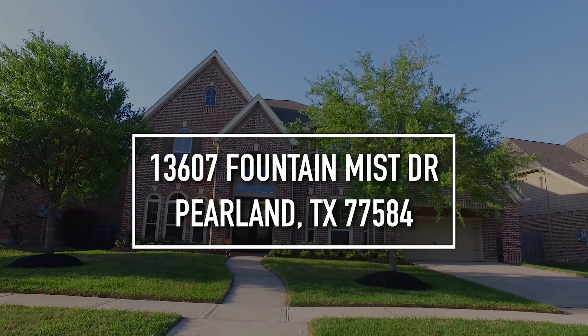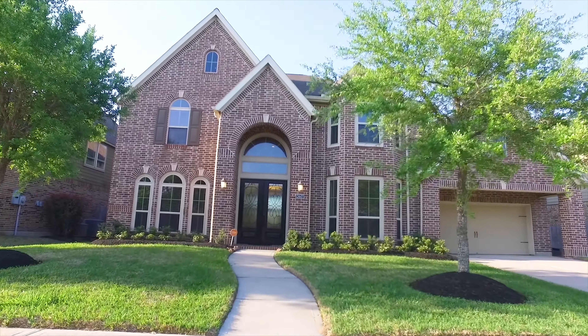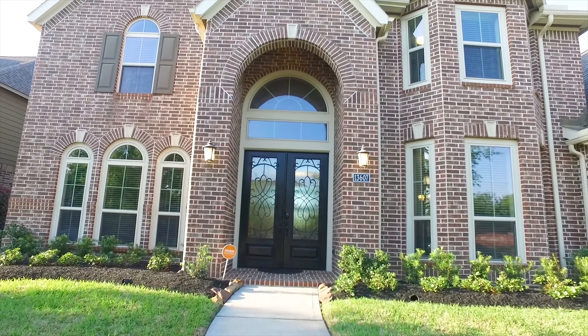Welcome to Pearland, Texas and this amazing home that's now for sale. It's a two-story with an attached garage made of red brick and big beautiful windows. Double glass insert doors welcome you home.